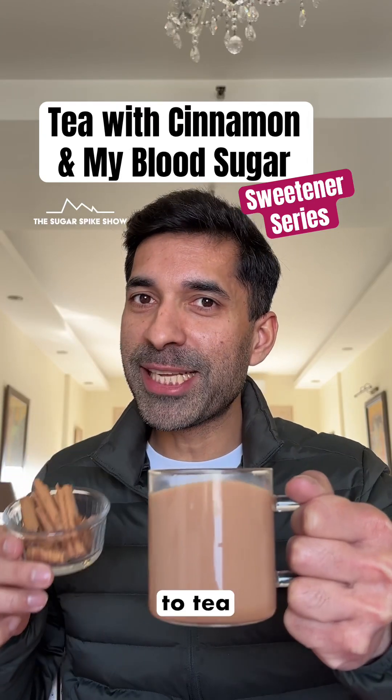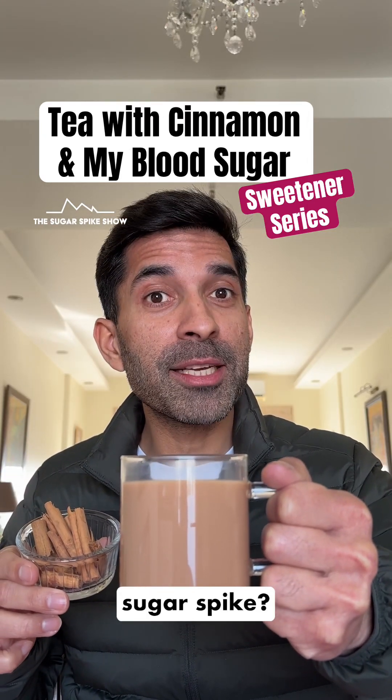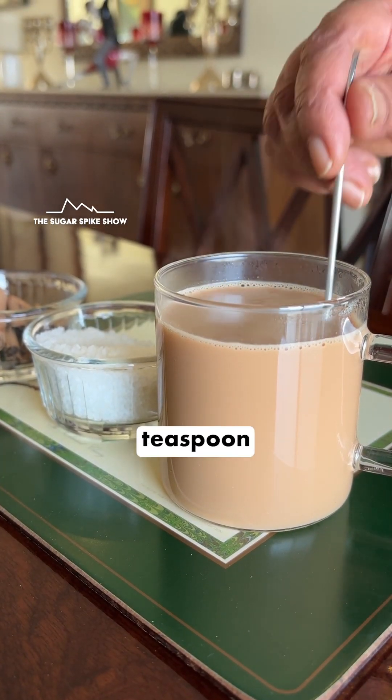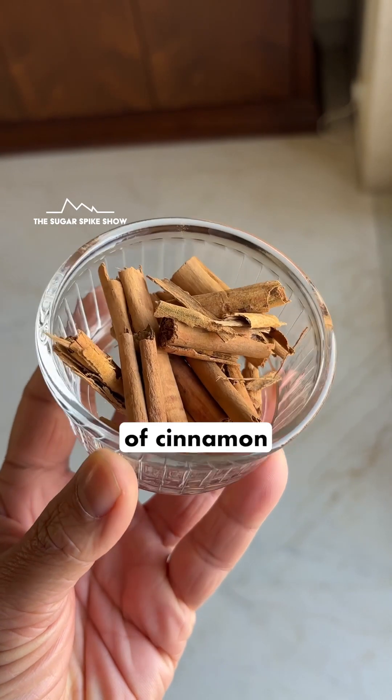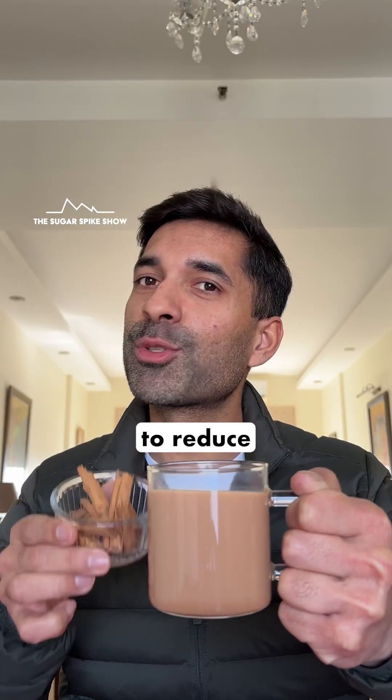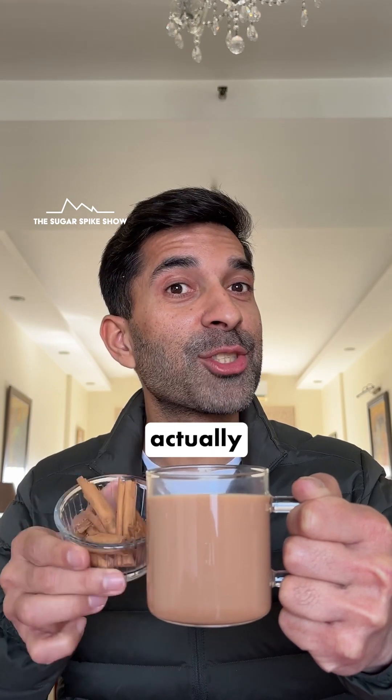Do you know if adding cinnamon to tea actually reduces the blood sugar spike? Let's find out. Today I'm having one cup of tea sweetened with one teaspoon of sugar, and I added about one gram of cinnamon while making the tea. Apparently, adding a little bit of cinnamon to tea is supposed to reduce the blood sugar spike. Let's see if it's actually true.